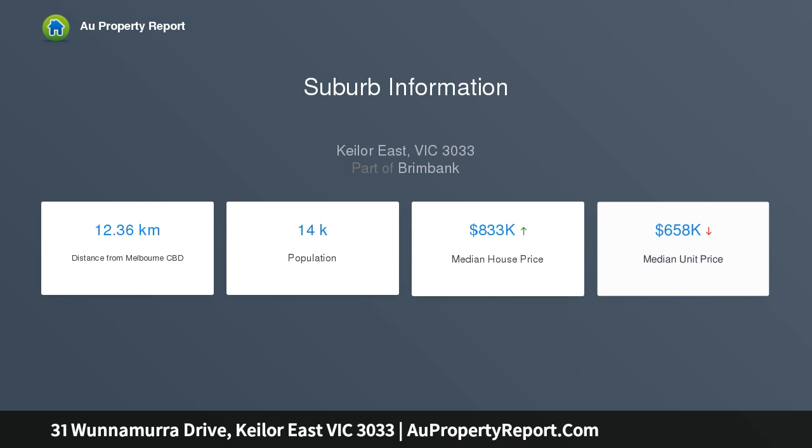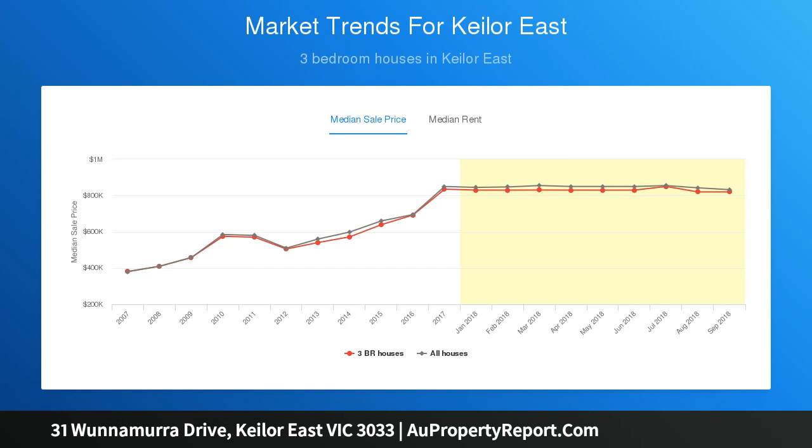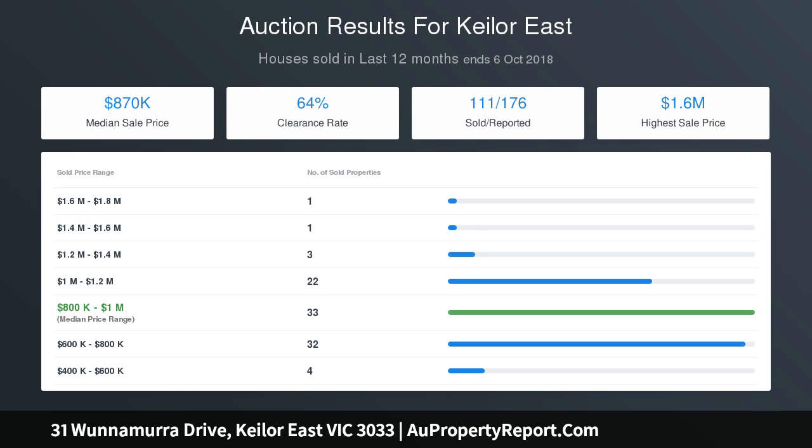To further add to the appeal of this home, the frontage is approximately 39 meters and overall land size is 759 square meters, allowing the possible redevelopment into a multi-unit townhouse site STCA.